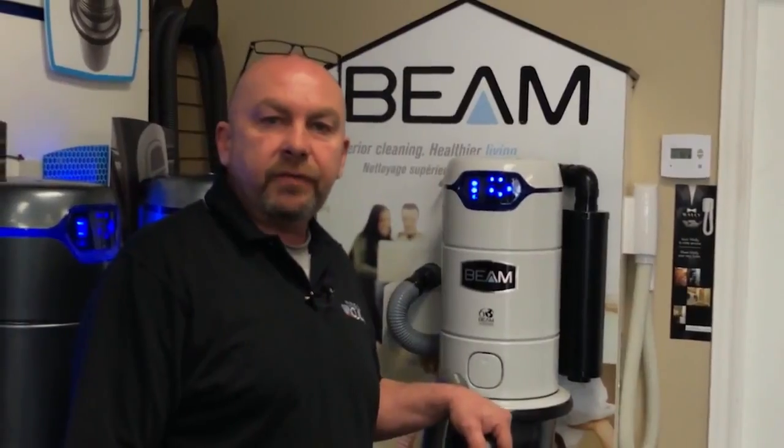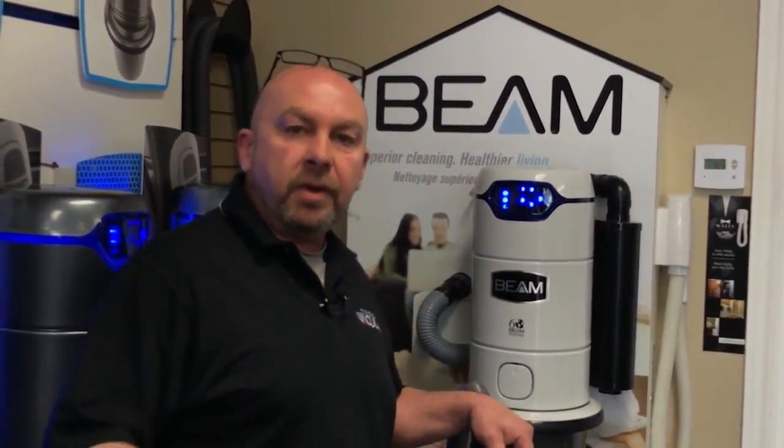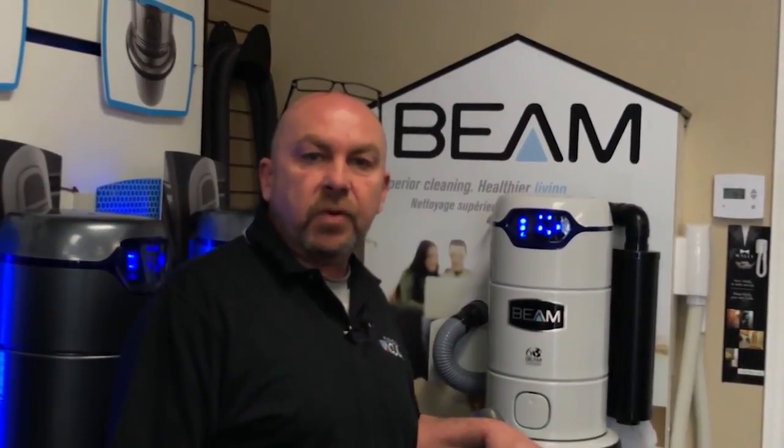Now, I know you can buy a central vacuum system anywhere these days, but I want you to come to my store. I want you to buy your central vacuum from me. The reason why is I want to have the chance to help you out. My name is Jeff Anderson, I'm the owner of the award-winning Parkdale Vacuum Center in Hamilton. We've been serving customers for over 25 years.